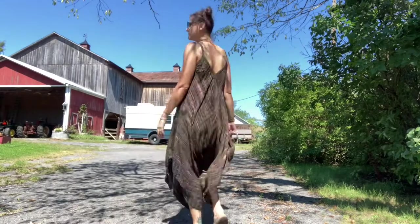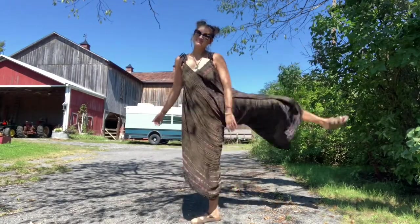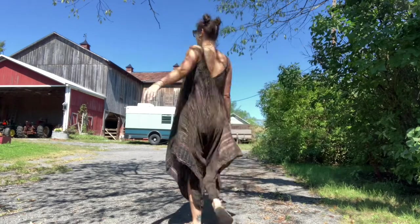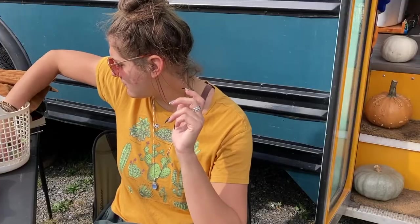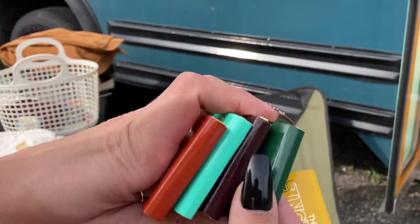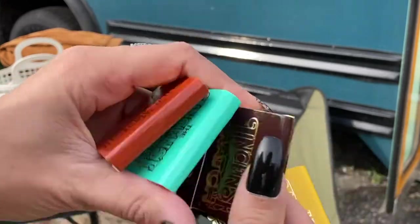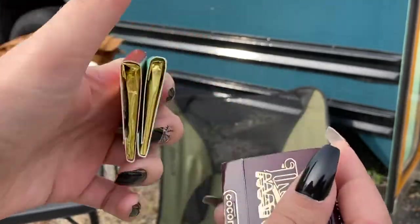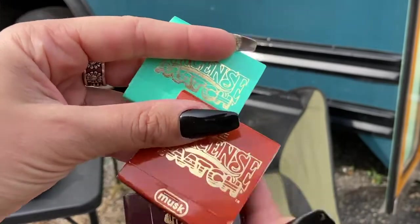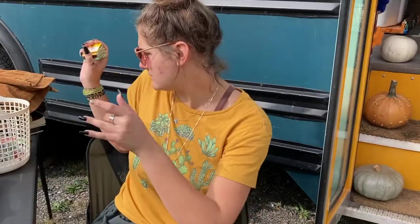One of my favorite stores to go to is Mexicali Blues, and I fell in love with this — what would you call this? Is this like a maxi romper? It's incredible. It is the love of my life. Also from that store, these wonderful incense matches. If you've never tried these, they're a couple bucks each. You use them like a regular match, but when you blow it out, it burns like an incense and makes your whole space smell delightful.